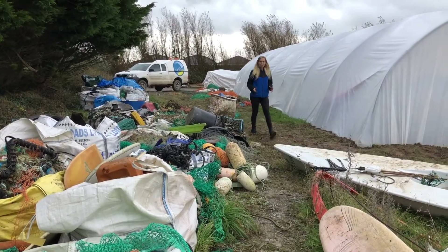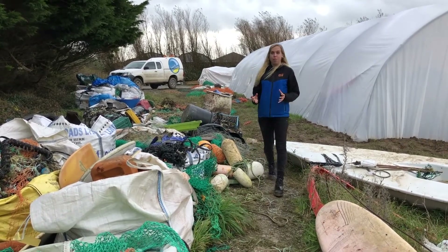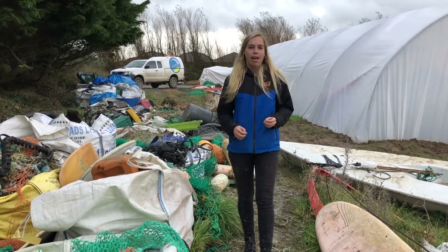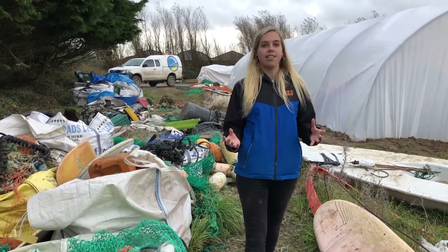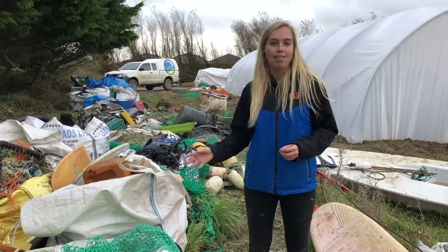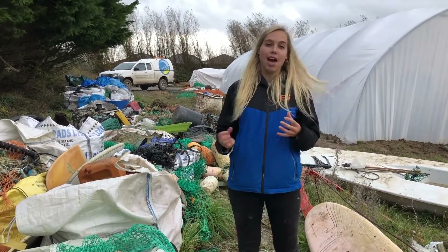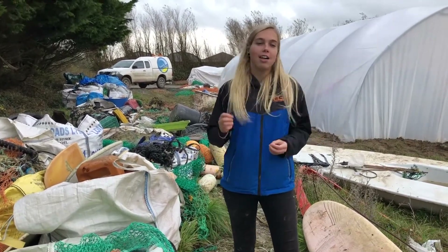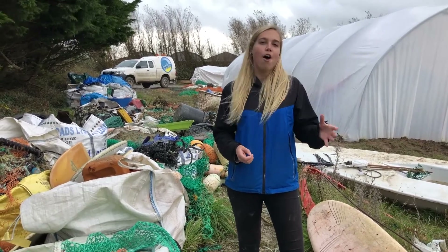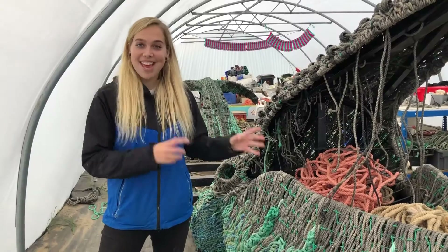The South West is renowned for being a hub of sustainability. Every day across the region people are coming up with new ideas of how to preserve the natural world against the many challenges that it faces. One of the challenges that we see on our coastline here is plastic pollution, but people are coming up with innovative ideas of how to tackle this, from sunglasses to kayaks. Well here at Beach Guardian we've come up with one of our own ideas of how to deal with plastic waste, and we're turning this into this.